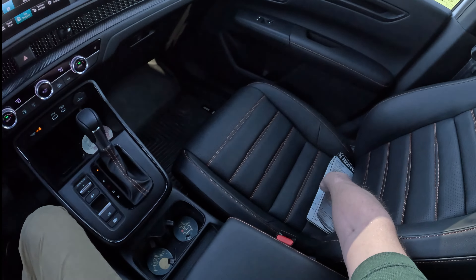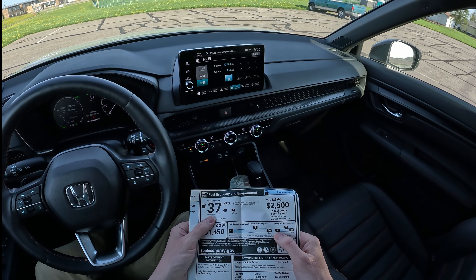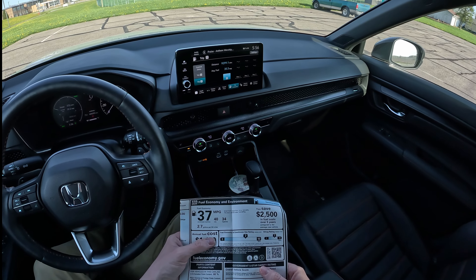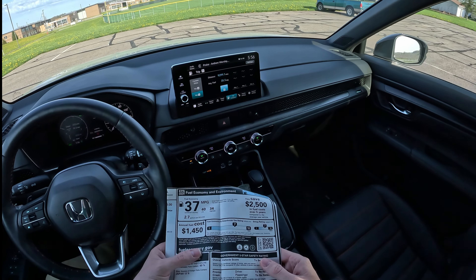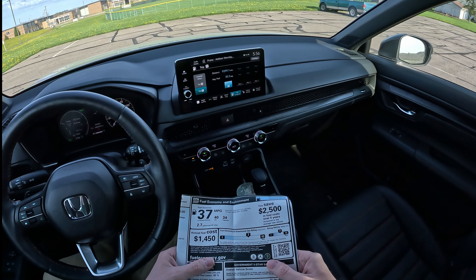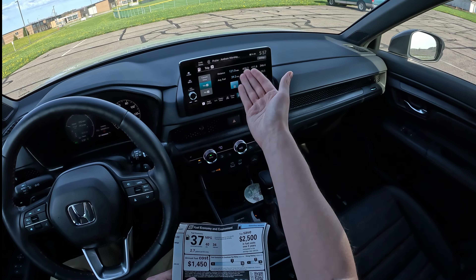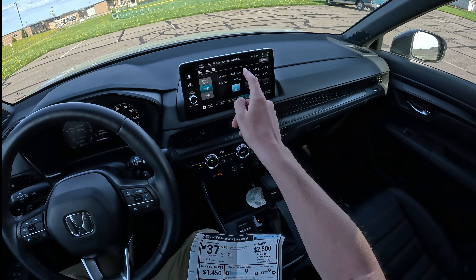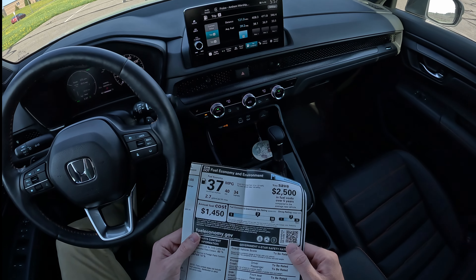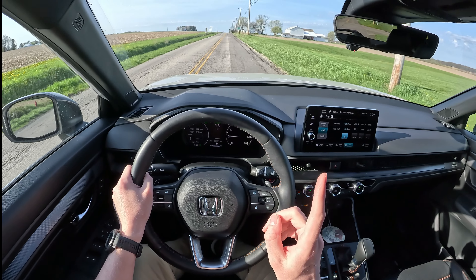The Toyota RAV4 Hybrid may be a little more efficient, but it's close enough — it's semantics at this point. The window sticker from Honda says this gets 37 combined, 40 city, 34 highway. We're right at 35 and my wife has a 28-mile commute, partially highway, partially city. Coming off a winter, I'm extremely happy, and recently we've been getting 39.2 on this current 121-mile tank — that's real close to that 40 mpg number.